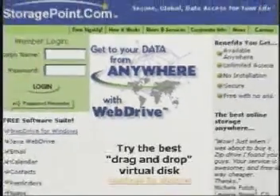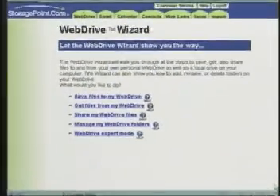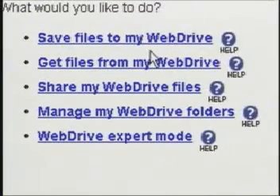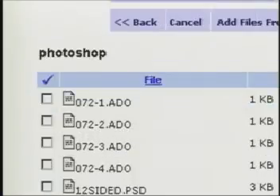You don't have to be a computer scientist to upload or download files at StoragePoint.com. It's easy to use, especially with the new web drive wizard that walks you through the process. We've created a little program that asks what it is you want to do — whether you want to save your files, get your files, share your files — and then walks you through, step by step, what you need to accomplish any one of those things.